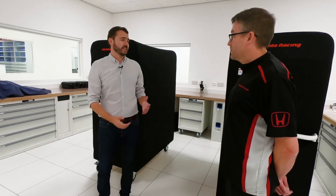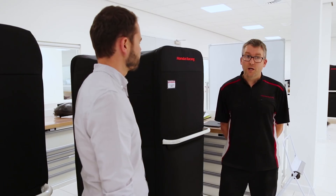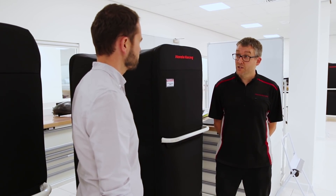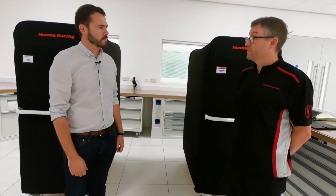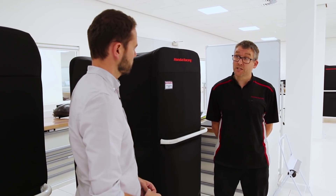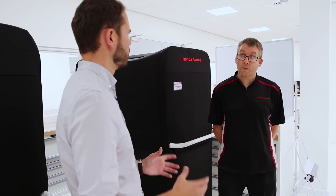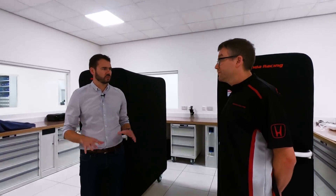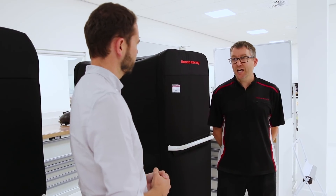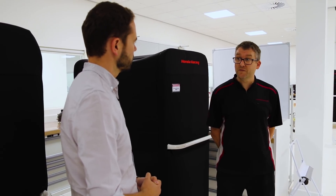Ross, you're the lead power unit mechanic here at Milton Keynes — just tell us what do you do day-to-day? Day-to-day we're really looking after the dynos, that's the primary role for us here for testing. Between race events the race power units come back, which are obviously behind us at the moment. We try to go for a maximum of two people per engine — any more than that you start tripping over each other and it's less efficient.